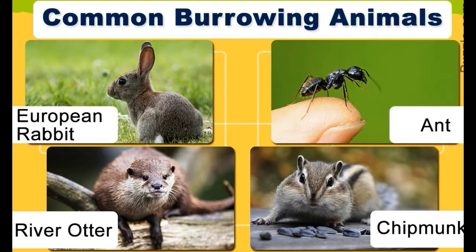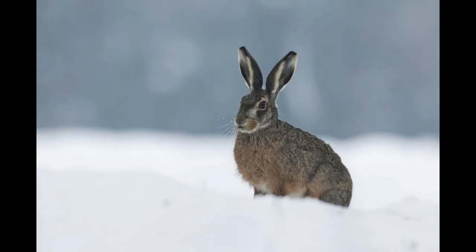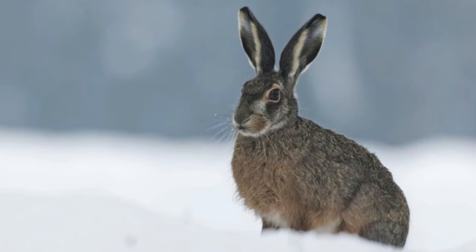Scroll below to see and read about a variety of burrowing animals that belong to the classes mentioned above. European rabbits, or Oryctolagus cuniculus, belong to Southwestern Europe and are infamous for their destructive behavior. They eat shrubs in orchards and forests, causing heavy loss of vegetation and biodiversity. Rabbits are also domesticated widely across the world, either for food or as pets.